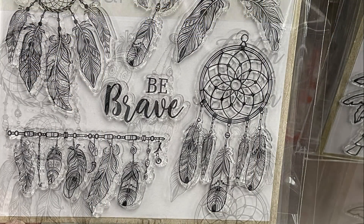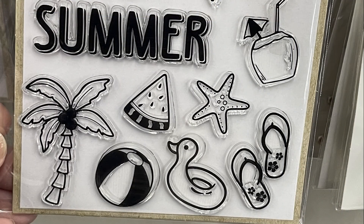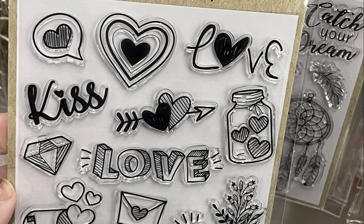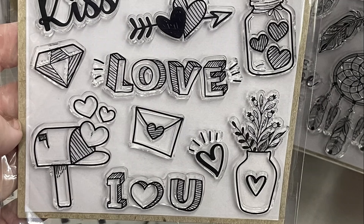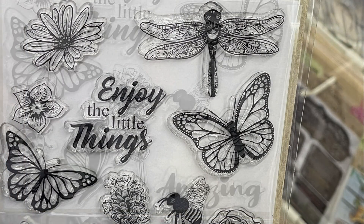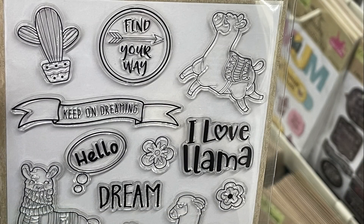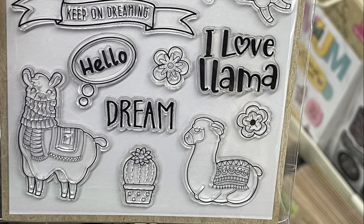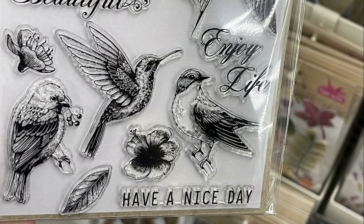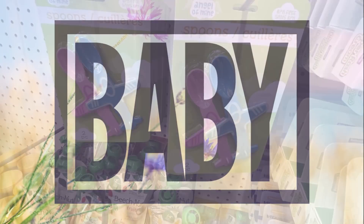The clear stamp sets were restocked this week. They had sun catchers with flowers saying 'Be Brave' and 'Catch Your Dream,' a summer pack with palm trees, snorkel, and coconut cup. There was a cute pack with hearts and 'I Love You,' mason jar with little hearts, a pack with butterflies, bumblebees, and flowers, llamas with cactus, and a set with birds saying 'Beautiful,' 'Enjoy Life,' and 'Have a Nice Day.'